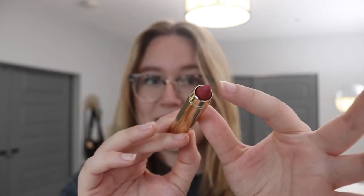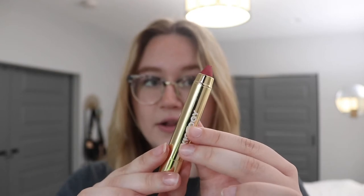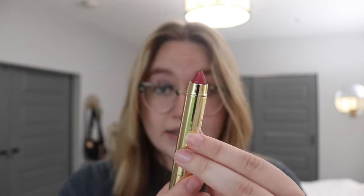Last but not least, we have the vegan lip crayon. I got the shade Vibration — definitely a deeper color than I'm used to, so I thought it'd be a nice date-night color. I haven't put it on yet and I'm a little scared since I'm so pale, but let's hope. These are $28, a little cheaper than the lipstick. The crayons apparently have the same amount of product as the balmies, which makes you wonder whether the balmy gives you more versatility. Let's get my mirror and test everything out.